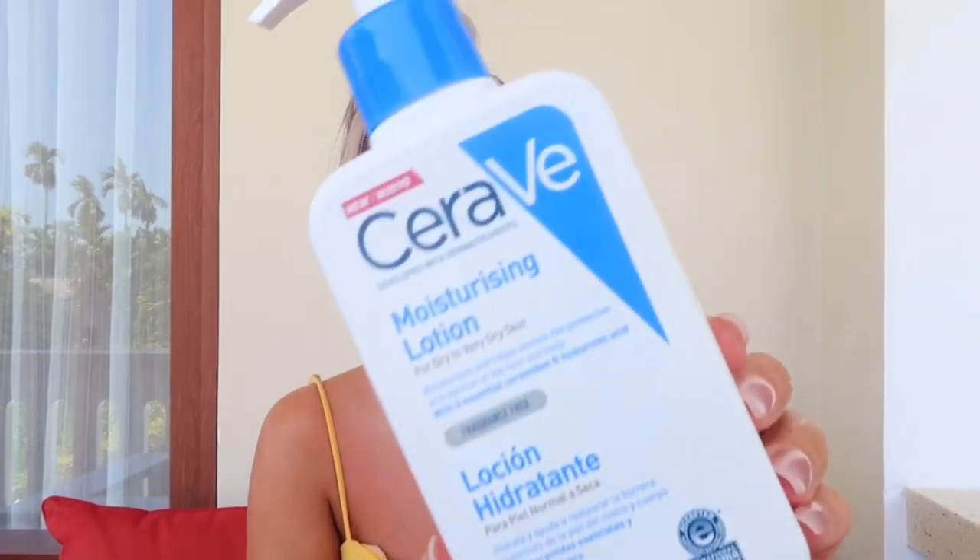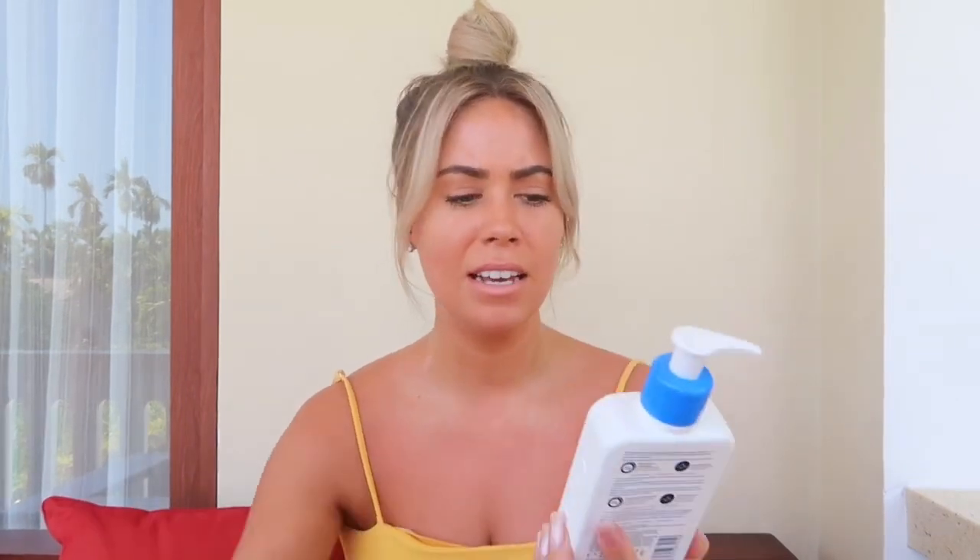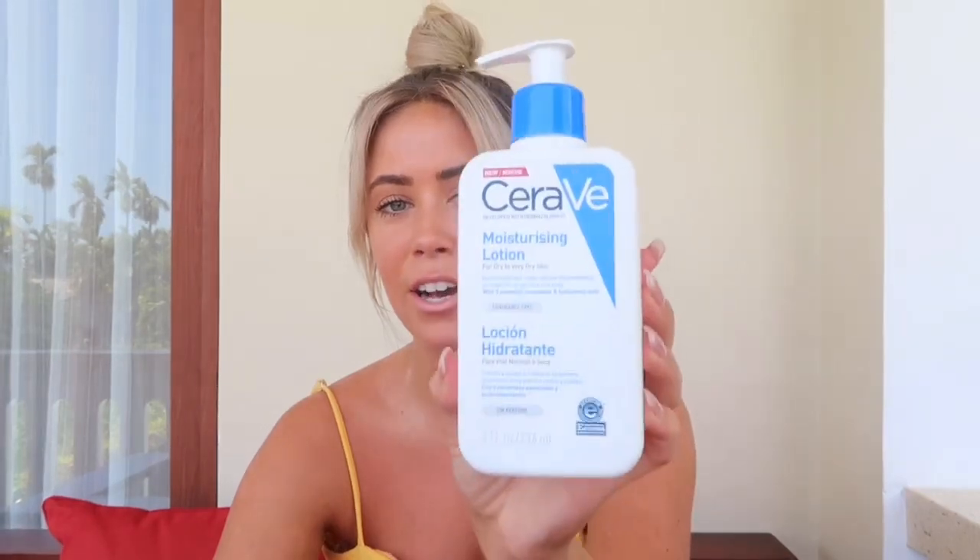This one only just landed in Australia maybe a month or two ago. I know they sell it at Chemist Warehouse and it's relatively cheap. It did get sent to me but it's not sponsored — I'm definitely going to buy more because I really, really love it. Out of all the creams, this is now my favorite. They also have a whole range of different products: cleansers, facial moisturizers, and even makeup wipes. This is the moisturizing lotion for dry to very dry skin, so it's perfect. Definitely give it a go if you can.